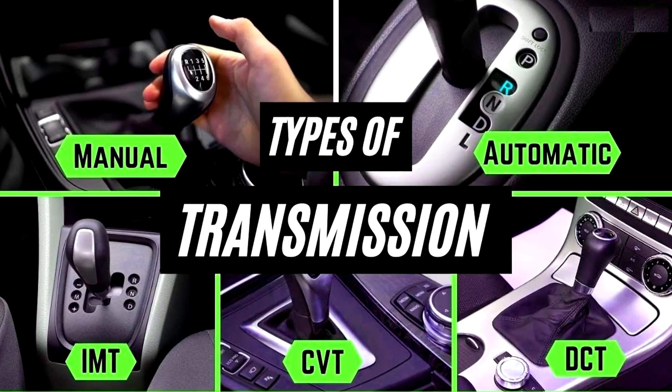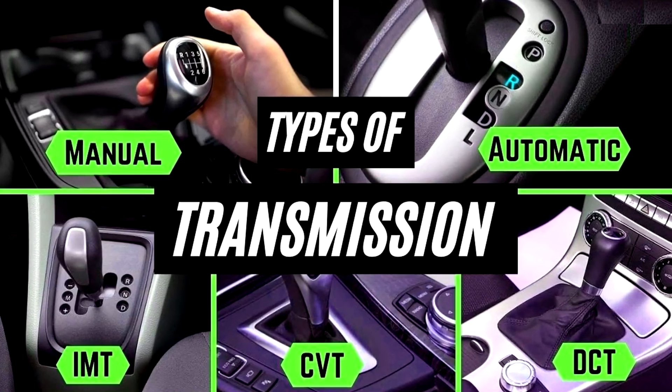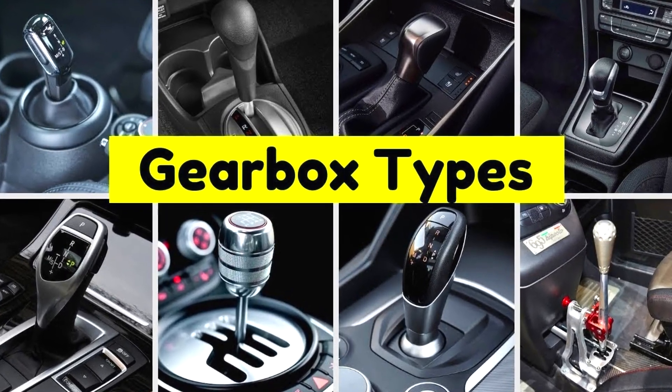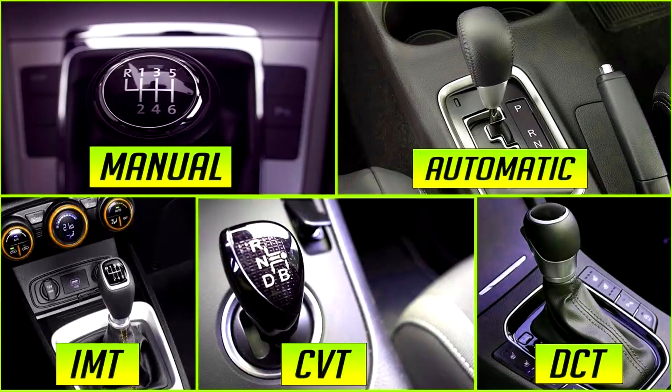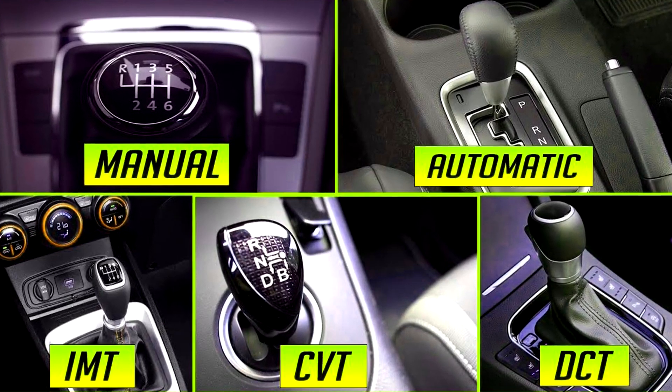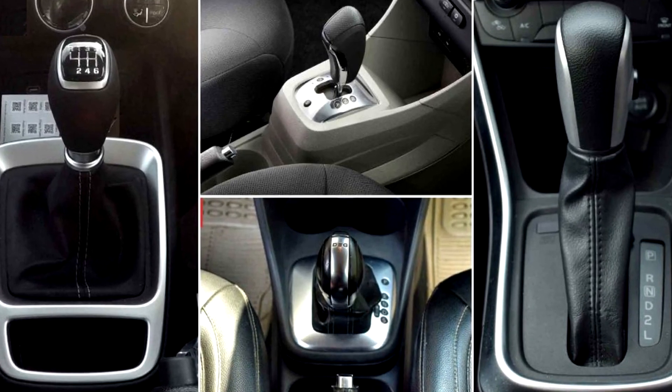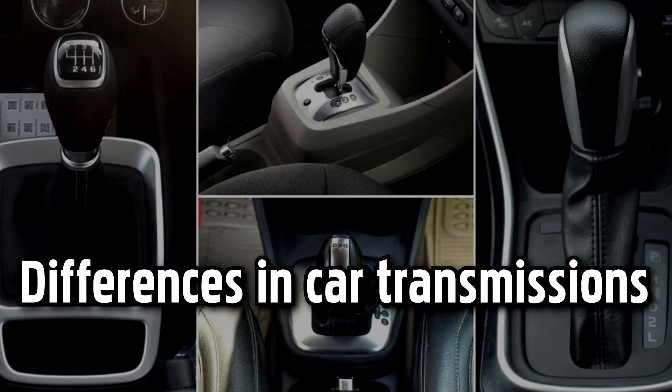There are several types of transmissions used in vehicles, each with its own characteristics and operating principles. Understanding the differences between these transmission types can help car owners make informed decisions when choosing a vehicle or considering transmission repairs or upgrades. Here are the main types of transmissions.